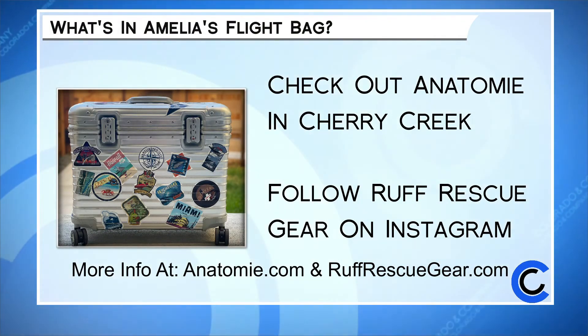Thanks for taking a peek into my flight bag. Anatomy.com has all the great travel styles you'll love. And for more on how to choose Rough Rescue Gear for your dog, check out roughrescuegear.com or their Instagram page as well.